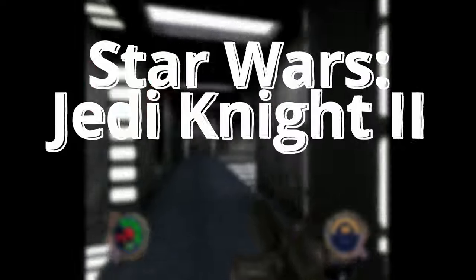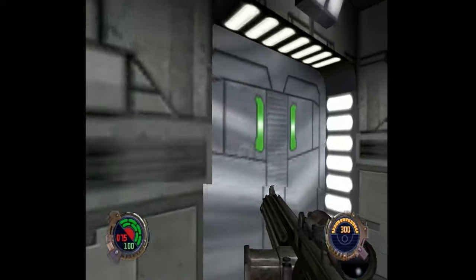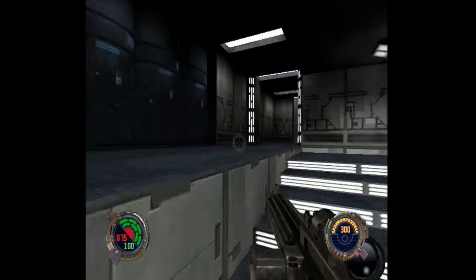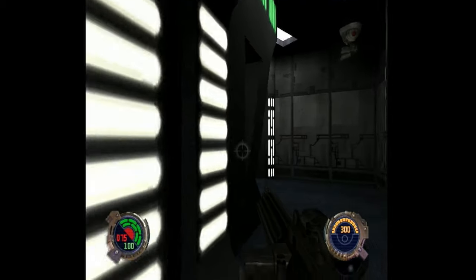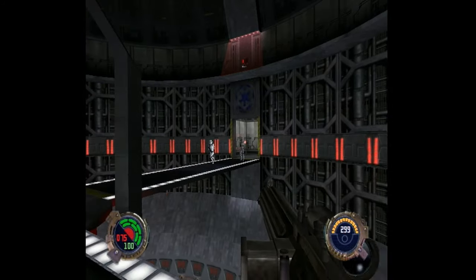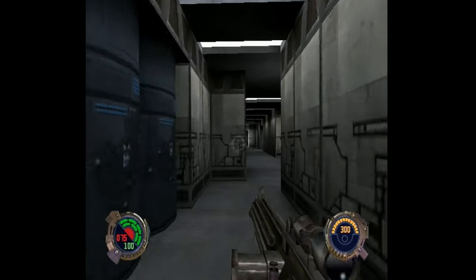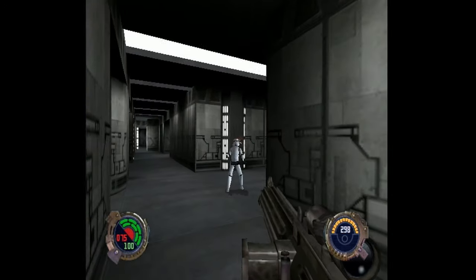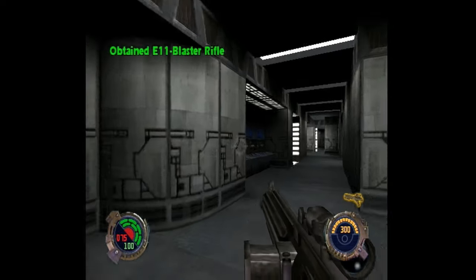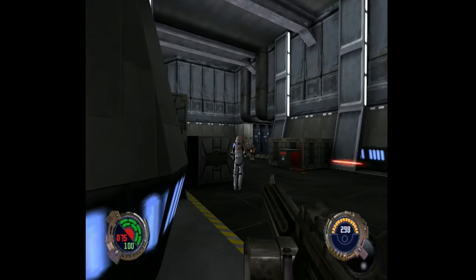Next up is an absolute classic, and that is Star Wars Jedi Knight 2: Jedi Outcast. Out of all of the games in this video, this is the one where upon original release I probably put the most time into. And in terms of this video itself, I definitely put the most time into playing it. I usually try to get anywhere from 5 to 15 minutes of footage, but with this one, before I knew it I had been playing for over a couple of hours because I was just having so much fun reliving this game.